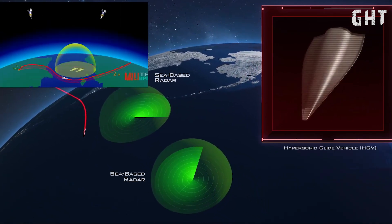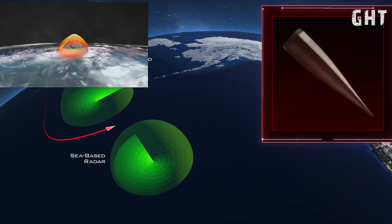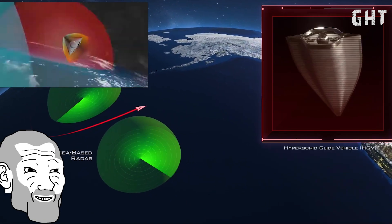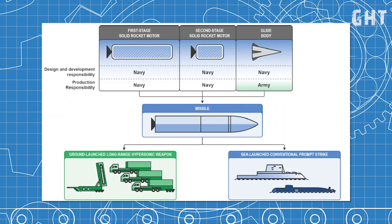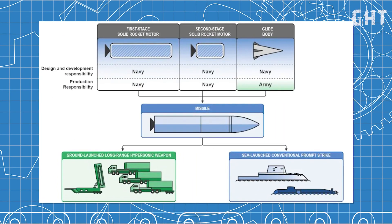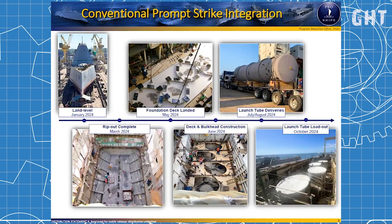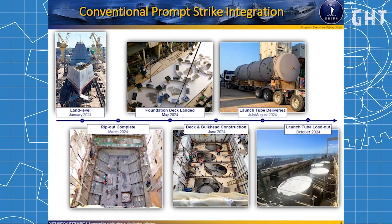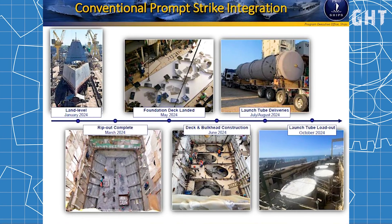This hypersonic weapon utilizes the Common Hypersonic Glide Body, which is launched via rocket booster and subsequently glides at hypersonic speeds exceeding Mach 5. CPS missiles have an estimated operational range of over 2,775km. Each Zumwalt-class destroyer will carry 12 CPS missiles, housed in four large-diameter launch tubes, each containing three missiles.